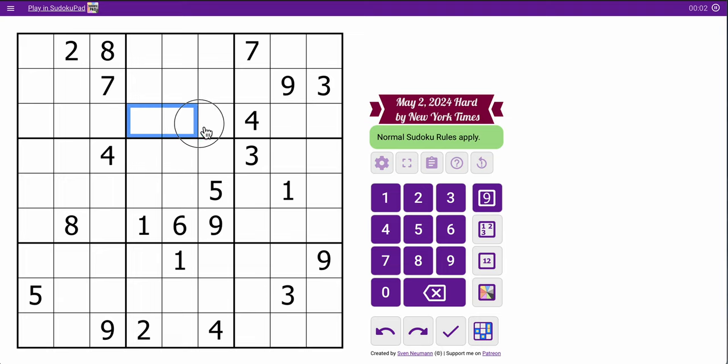I'll start by looking at sevens, which I can place in one of three spots in row three. And I think that's all I get for the top three rows. It is.